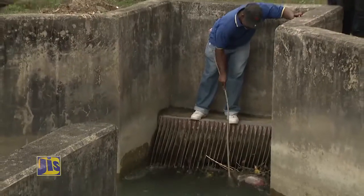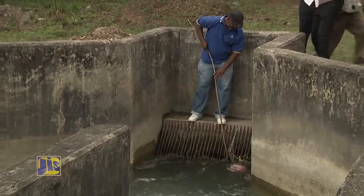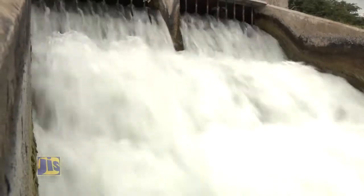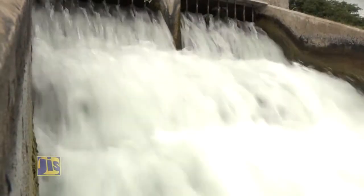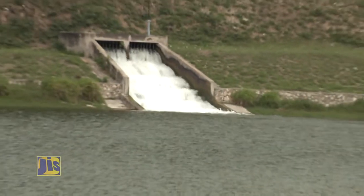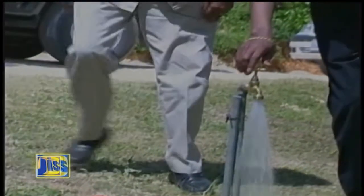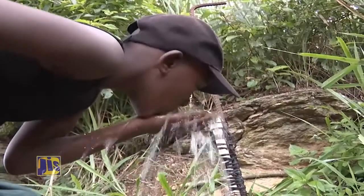Behind me you can see where we screen the bigger stuff like the sticks, stones and debris. Then we come down to the sediment where we separate the sand from the stones. This water will then leave from St. Thomas and pipe into Kingston via a pipeline into the Mona Reservoir. The Mona Reservoir is the island's largest raw water storage facility and provides water to over 30% of people living in Kingston and St. Andrew.